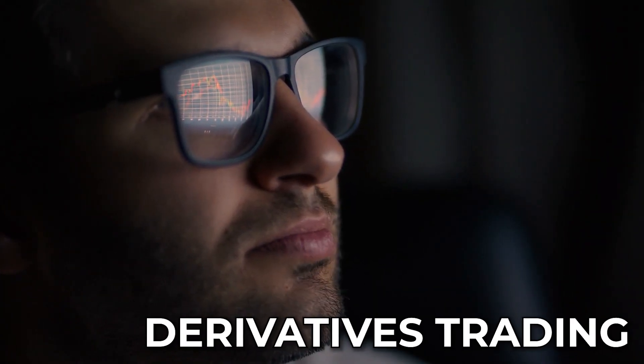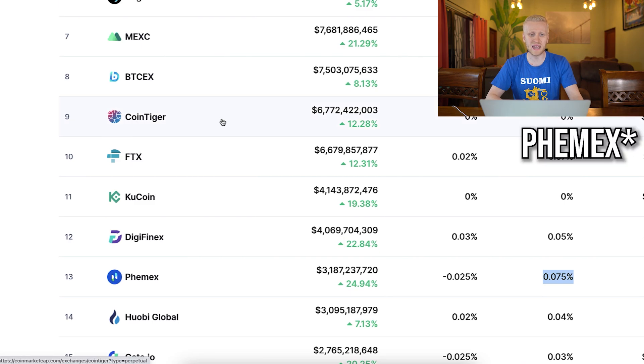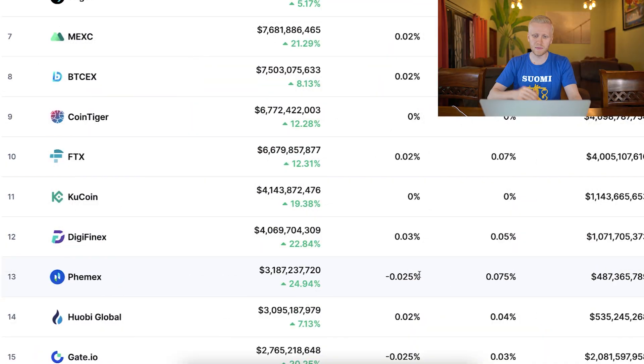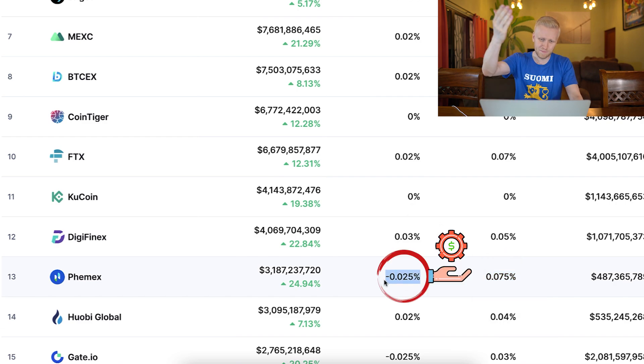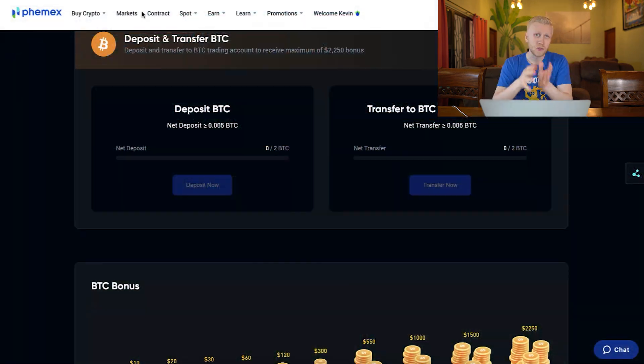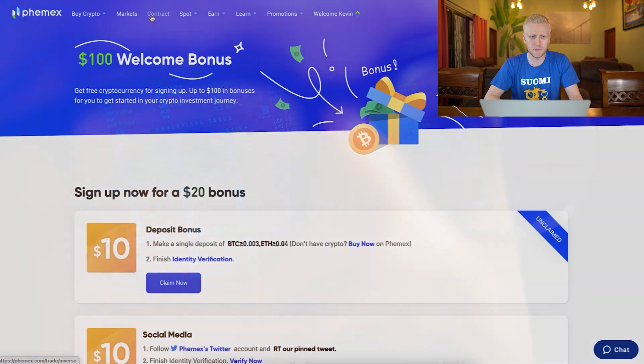These Bybit bonuses are best for people who like derivatives trading. As you saw on CoinMarketCap, Bybit specializes in derivatives trading and they even give people money for making orders. If you do taker orders you pay a small fee, but if you create maker orders they will pay you money for creating those orders. Every single day billions of dollars are traded on their platform, so that's why they give the best derivatives trading bonuses. Now you're probably asking how to trade on their platform — let me show you.